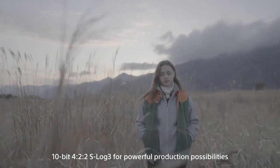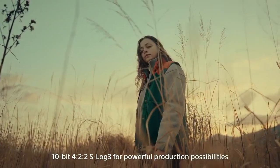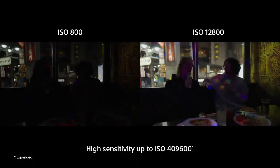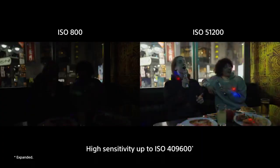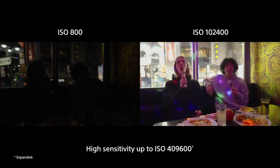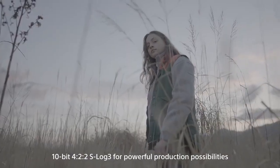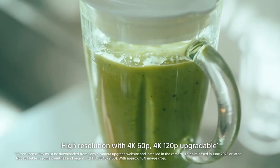The 12.1-megapixel full-frame CMOS sensor features a back-illuminated Exmor R design, an updated Bionz XR image processor, and a new dedicated AI processing unit. Together, the camera provides impressive low-light performance with an extended ISO range, 15+ stops of dynamic range, and beautiful cinematic bokeh for both photo stills and video.